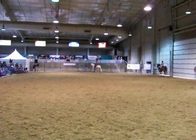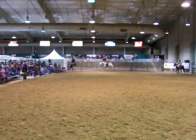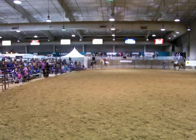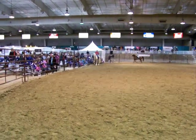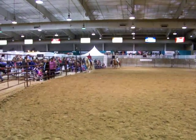The Tennessee Walking Horse is set apart by its natural inherited gaits, the flat walk and the running walk. These gaits are a loose, four-cornered gait with a distinct 1-2-3-4 beat.